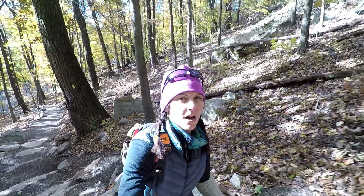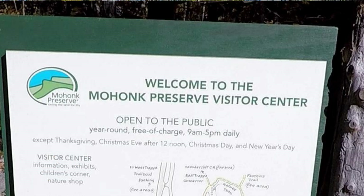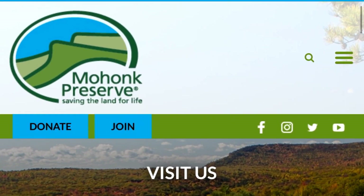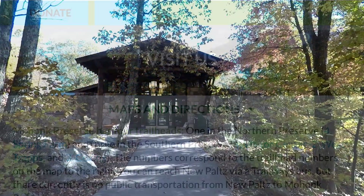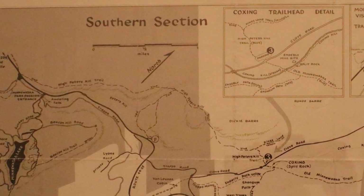I'm hiking in the Mohonk Preserve in New Paltz, New York today. I follow someone on Instagram who hikes in this area, and it kind of inspired me to check out the trails out here. The website mohonkpreserve.org is a great resource to check out before you visit and provides directions to its four trailheads. I hiked from the Visitor Center, which provided access to the southern section of the preserve.